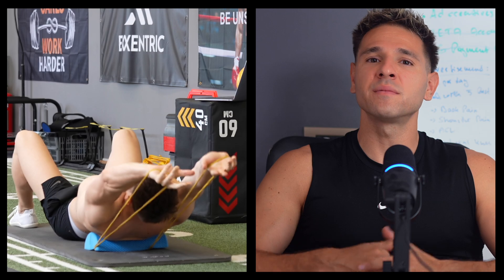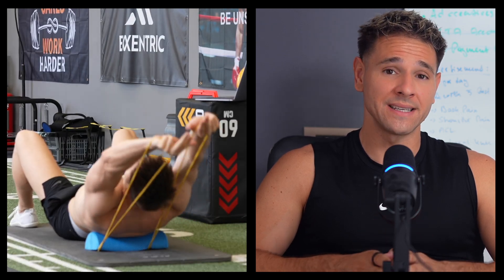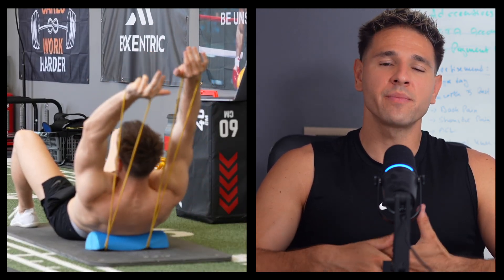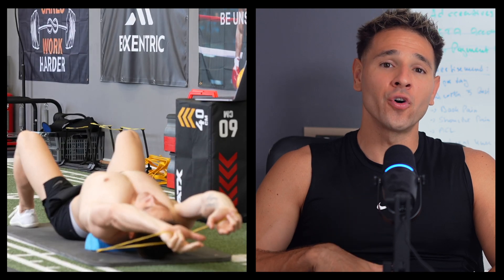Exercise number four is a progression of the previous drill, but now your arms are positioned overhead in a more demanding posture. This variation challenges not only thoracic extension but also scapular mobility and shoulder flexion. Keep the cushion under the mid-back, hold the band overhead, but move your hands further back in line with your ears — like an overhead press. As you extend over the cushion, make sure your ribcage expands without flaring, and keep your arms aligned to avoid shoulder compensation. This exercise integrates shoulder mechanics with spinal movement, essential for overhead performance or posture correction.